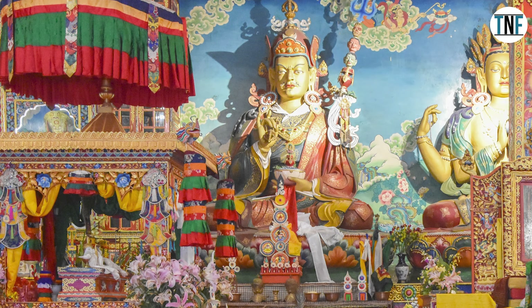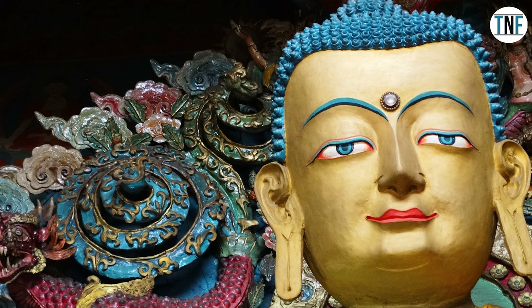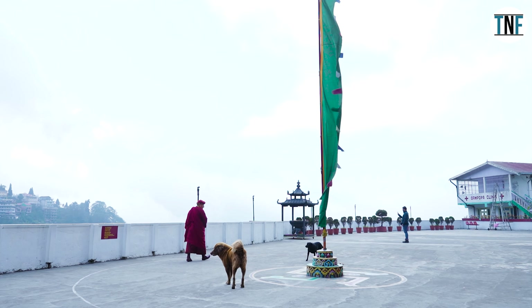The main attraction of Samten Choling is the Maitreya Buddha statue, a towering embodiment of compassion and enlightenment. Since photography is prohibited inside, we couldn't click a picture.